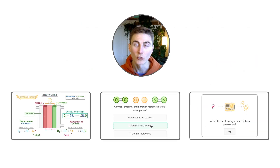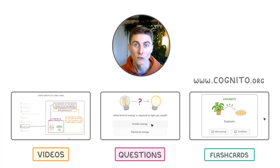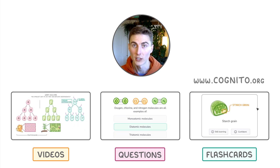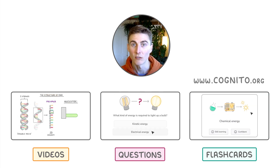If you haven't heard yet, you can find all of our videos on our website, cognito.org. You'll also find questions, flashcards, exam-style questions, and past papers. We track all of your progress so that you always know what to study next. Sign up for free by clicking here, or browse our playlist here on YouTube.